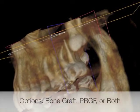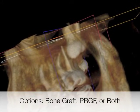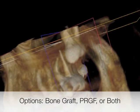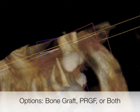One option of course is to graft the site after the extraction in order to regenerate the bone. Another biological alternative is to place a plasma rich in growth factor clot into the site, where we can stimulate bone growth and maturation and speed up the healing process.